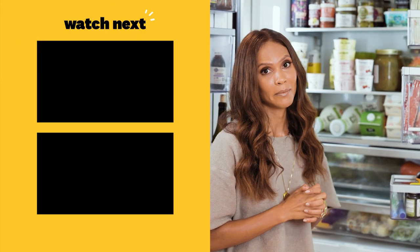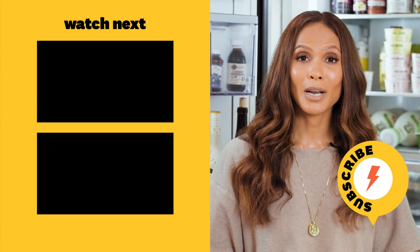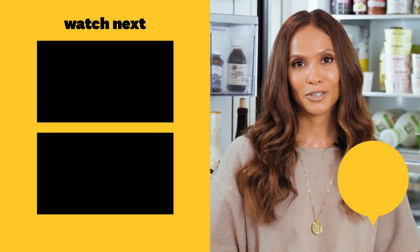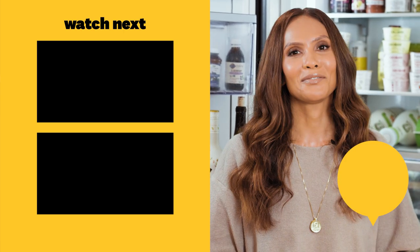Not to say that I haven't seen some science experiments in this fridge before — COVID got the best of me. Well, thanks so much for seeing what's in my fridge. Make sure you subscribe to Women's Health and be sure to check out Lucifer, the new season — season six, the final season on Netflix. Thanks.